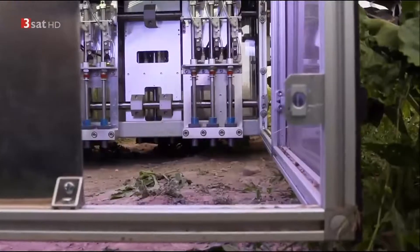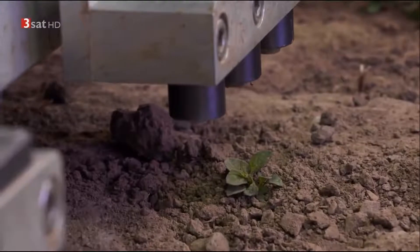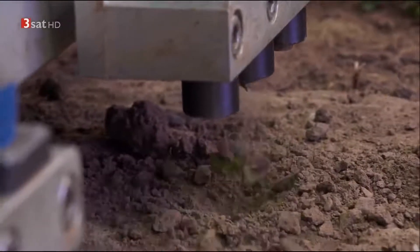The method it then uses for weed control is extremely environmentally friendly. Hydraulic metal stamps put an end to the young weed shoots.